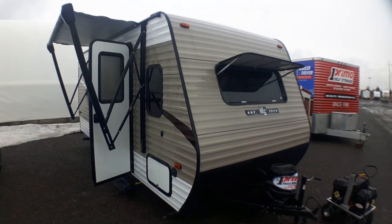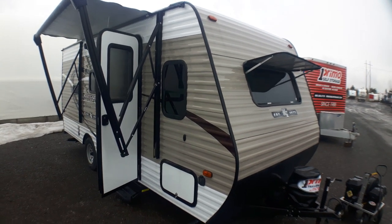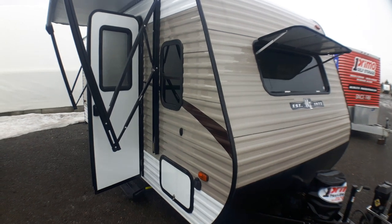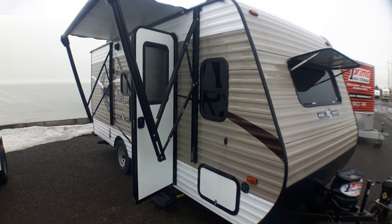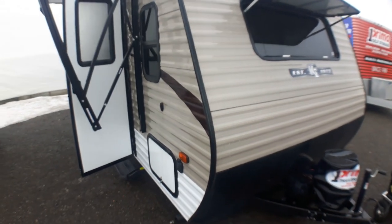Welcome to Premo Trail of Sales and a look at a virtually brand new used 180BH KZ Sportsman. This is a great little starting coach, ideal for upgrading from tent trailers or tents. It's a very popular starting size for a family, easily towed by minivans and vehicles with a 3,500 pound tow rating with a tow package.